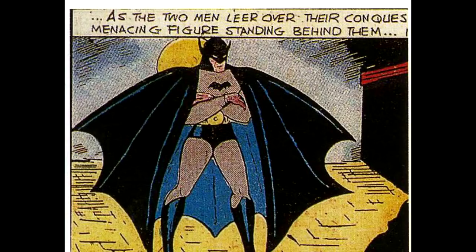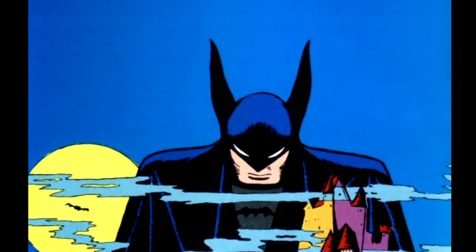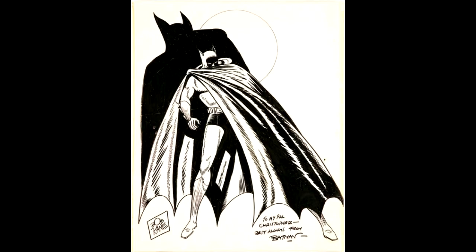Bob Kane's design gave us all the main features that we have come to know about Batman's costume. We see Batman's cape and cowl, as well as the utility belt he is so known for. One difference in Bob Kane's design was that Batman's ears resembled more how an actual bat's ears are shaped, being a bit more rounded out on the sides. His original costume was just basic cloth and leather. There was no armor.